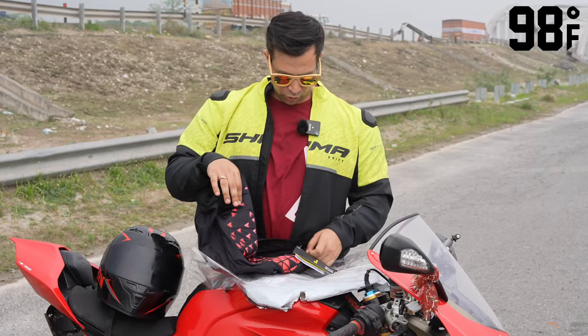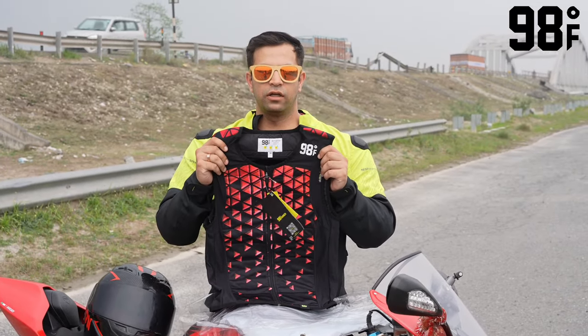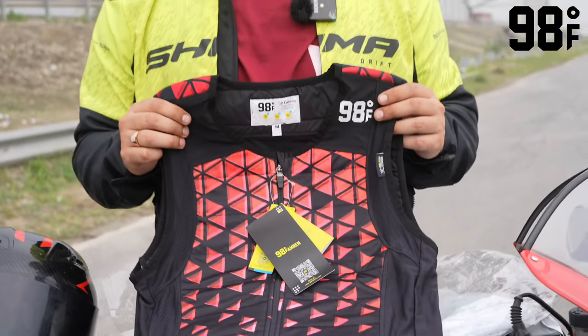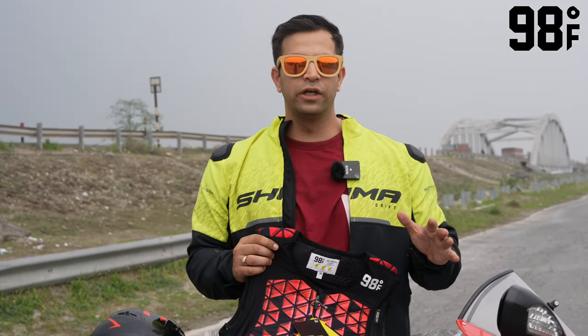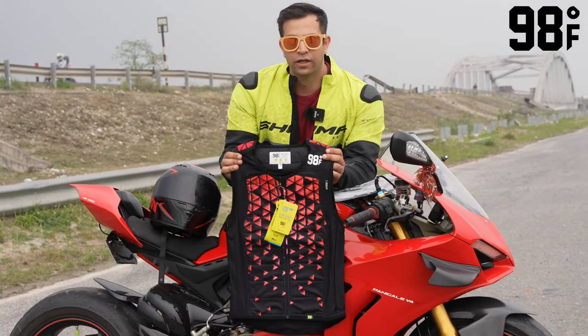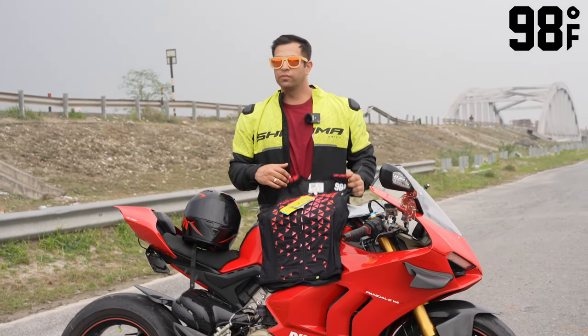So guys, this is the product from 98 Degree Fahrenheit — the Cool Neo Vest. This vest will save me in warm weather. As you know, Ducati has a lot of heat-up issues. They have sent us matching colors for the Ducati, so you can ride this in warm weather.